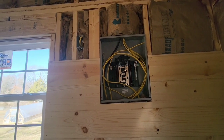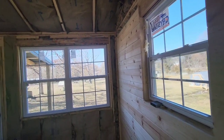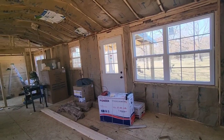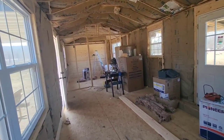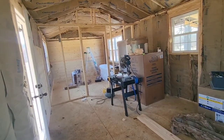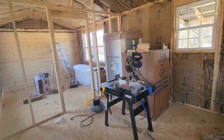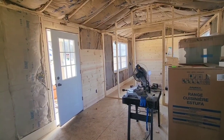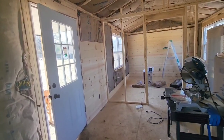The electrical is roughed in throughout the entire house, but it's not hooked up to the utility pole, so we currently don't have electricity in the house. When we use electricity, it comes from the plug our camper is wired into — so we only have one plug. When moving between tools, we have to plug and unplug constantly. That's the main reason we can only work during daylight, because we have no lights.